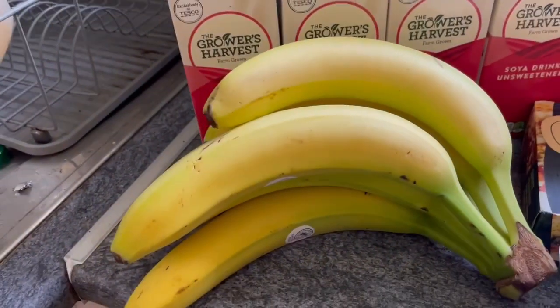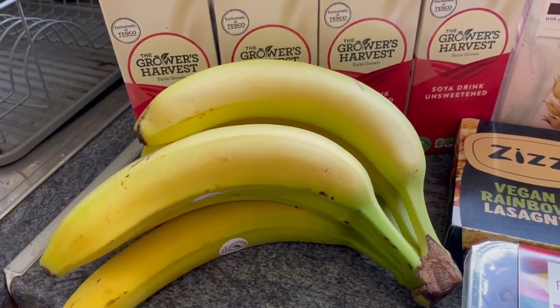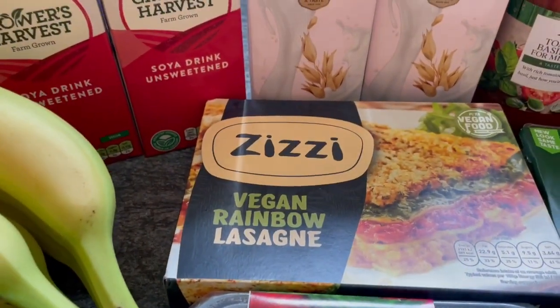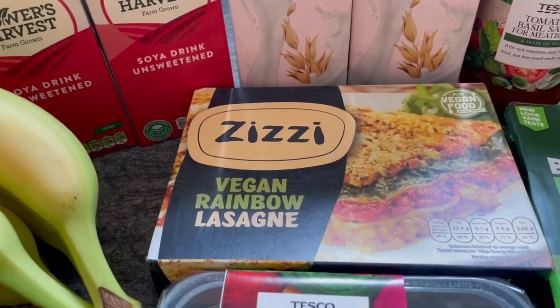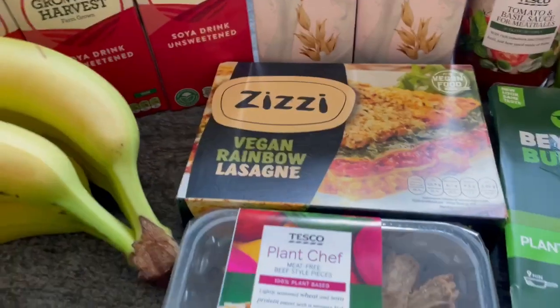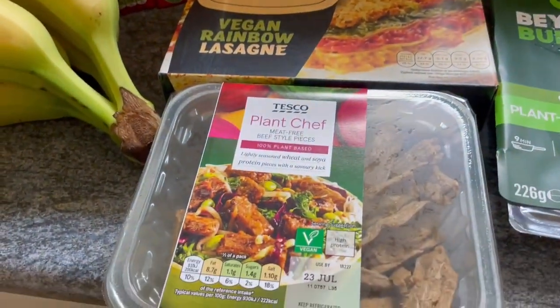Dig Beers is in the background doing his water trick as he always does when I start talking. I've got some bananas. I picked up the ZZ Vegan Rainbow Lasagna — it was on offer for three pounds. I wasn't a fan of the ZZ pizza but I thought I'd give the lasagna a go.